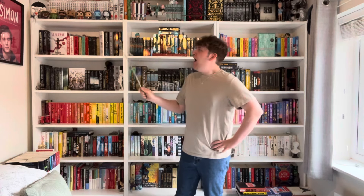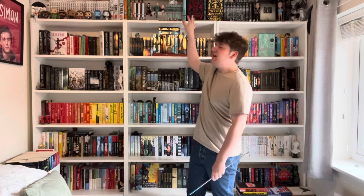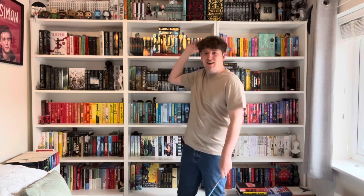I even have a little pointer — it's a back scratcher, but it's a pointer. Starting at the top row: I dedicated the very top bit above the shelf to my manga and graphic novel collection. Initially they were on a shelf below, but there were so many they wouldn't fit, so I put them up top.